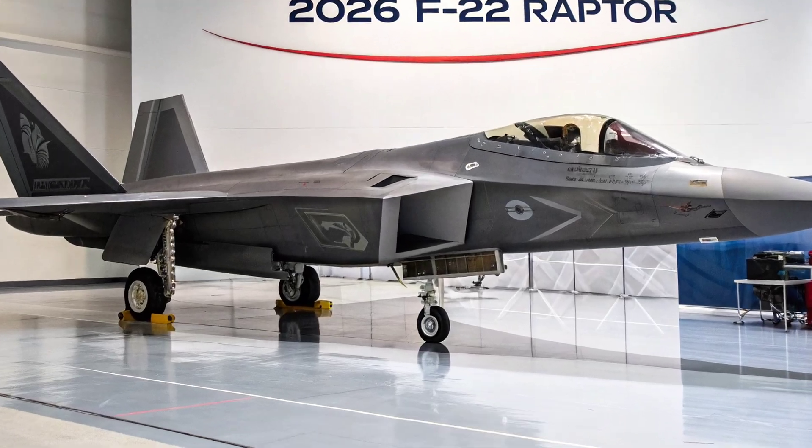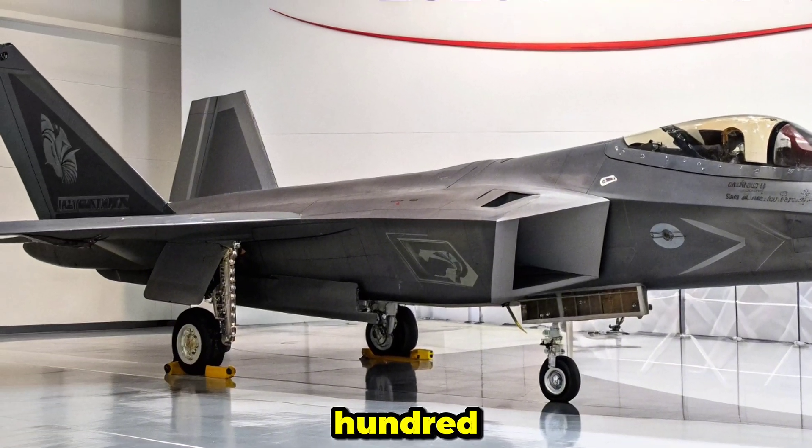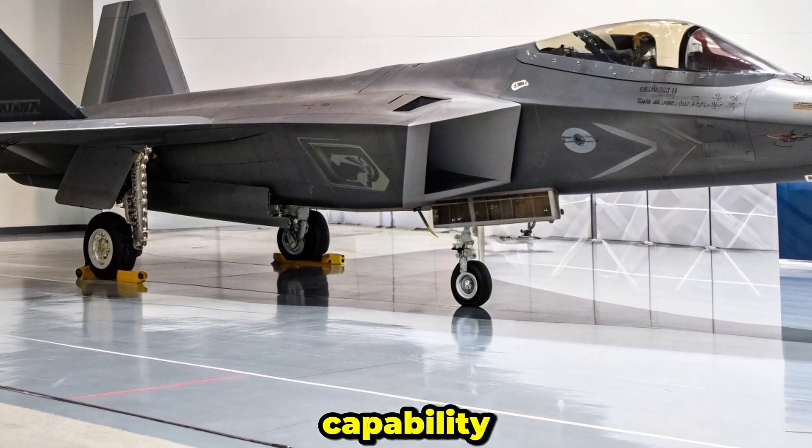Thrust and Maneuverability: Powered by two Pratt & Whitney F-119-PW-100 engines, the Raptor achieves speeds above Mach 2.25 without afterburners, thanks to its supercruise capability.